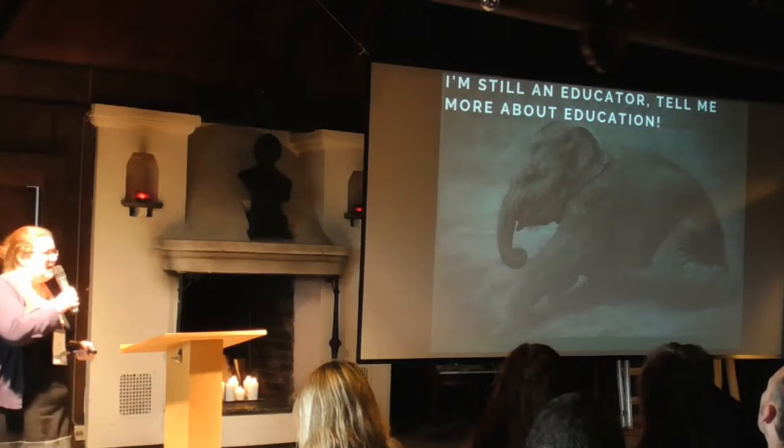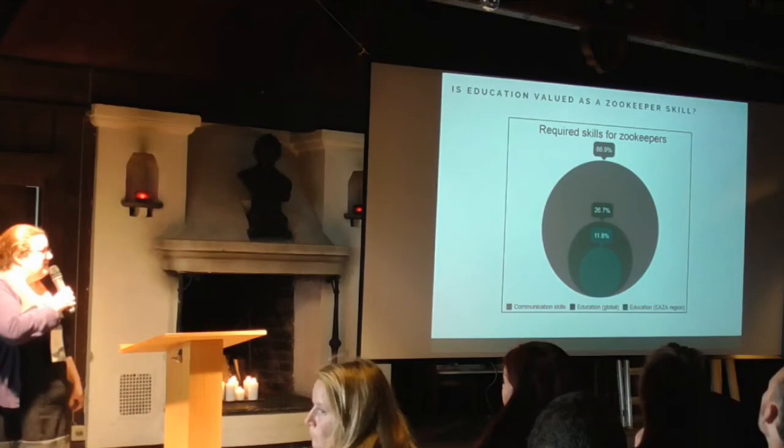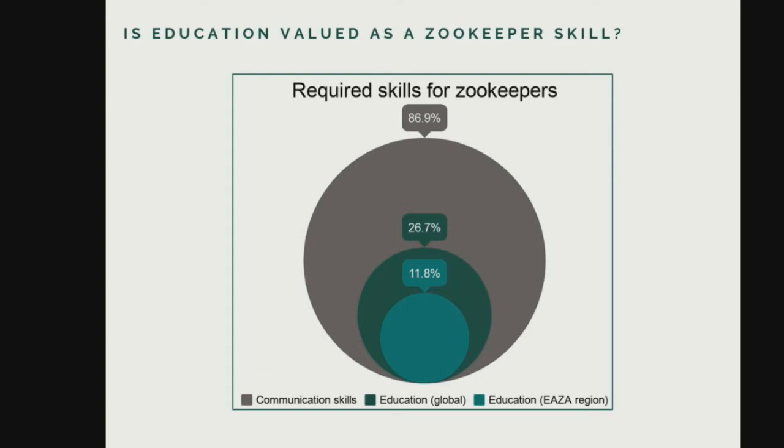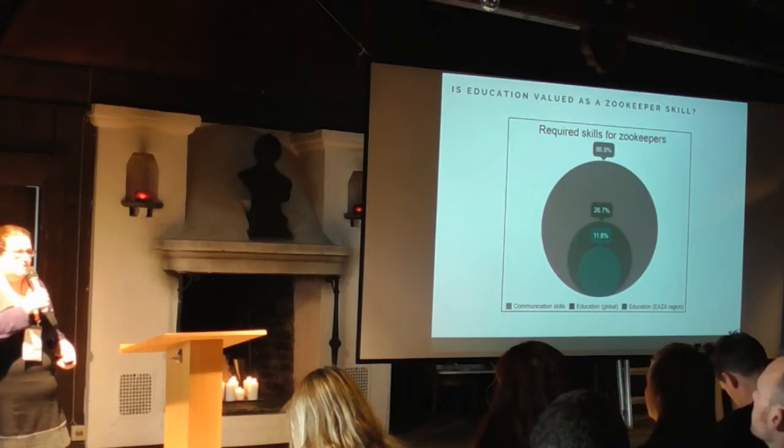How does this relate to conservation education? We've established that zookeepers are involved in education. The question is whether this is actually valued as a zookeeper skill. A survey based on job adverts from 2015 and repeated in 2018 shows that most job adverts want their zookeepers to have good communication skills, but not that many are looking for zookeepers with specific education skills. And somewhat embarrassingly, within the EAZA region, only about 12% of those job adverts mention education as a skill they want their zookeepers to bring.